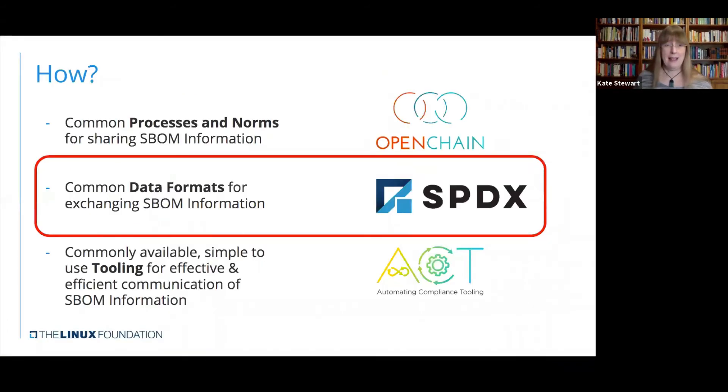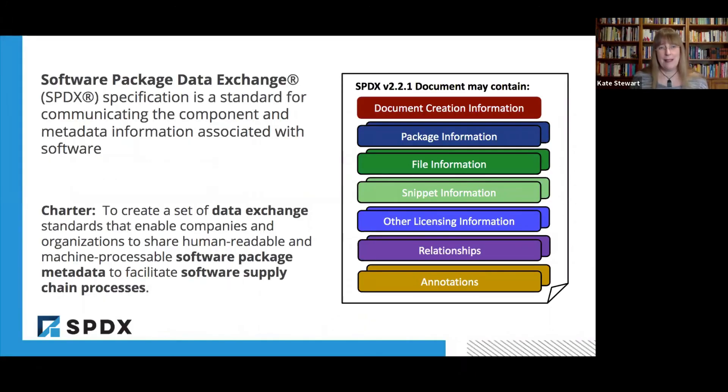The next step is: what's the data format? How do we exchange this? SPDX can actually satisfy that by identifying the components as well as the relationships. This standard was created pretty much designed for creating the component metadata information associated with software, and the relationships are already a part of it. So you can articulate the full dependency trees and how the information is coming together and being used. The charter for the project was to set up this data exchange and basically have software package metadata and support the software supply chain processes. That's what the project was 10 years ago when we started, and there have been more and more use cases over time.